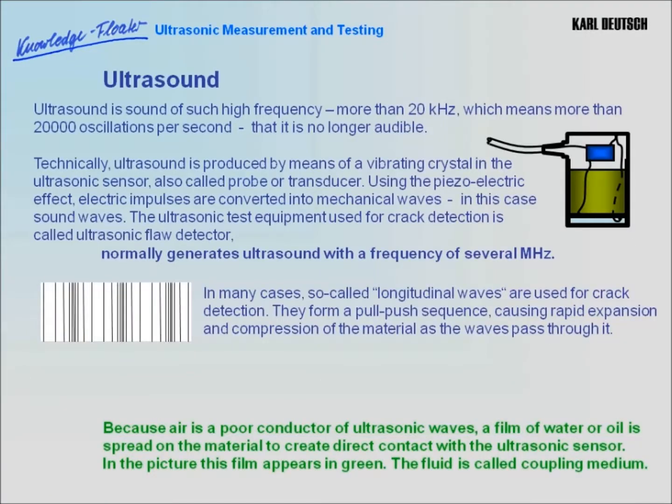Ultrasound is sound of such high frequency — more than 20 kHz, which means more than 20,000 oscillations per second — that it is no longer audible. Technically, ultrasound is produced by means of a vibrating crystal in the ultrasonic sensor, also called probe or transducer. Using the piezoelectric effect, electric impulses are converted into mechanical waves, in this case sound waves.